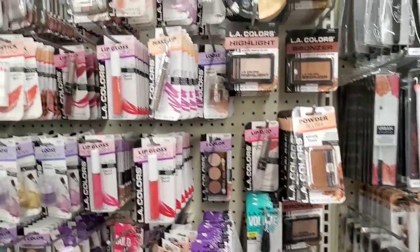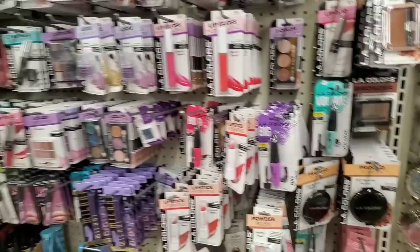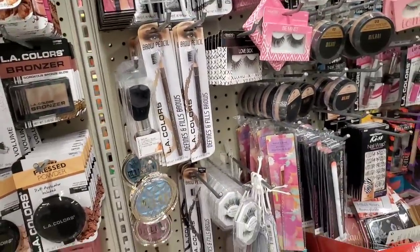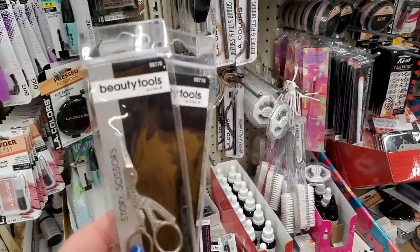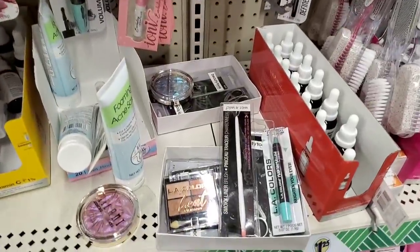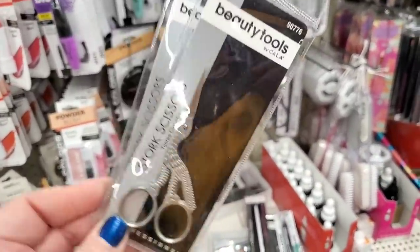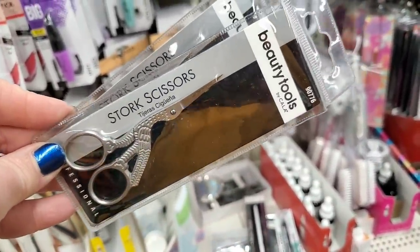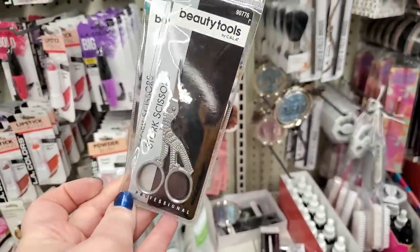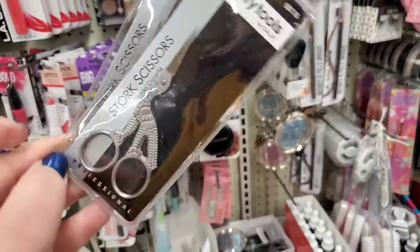For those of you who are local, you know this store almost never gets any new beauty tools or makeup. But they do have the Milani highlighters. And something I'm really surprised to see — by the brand Kala, these little Stork Scissors. These are amazing little scissors for detail work and they make lovely gifts. What a nice item for a buck and a quarter.